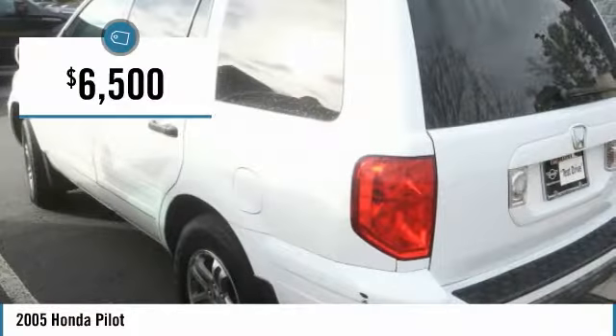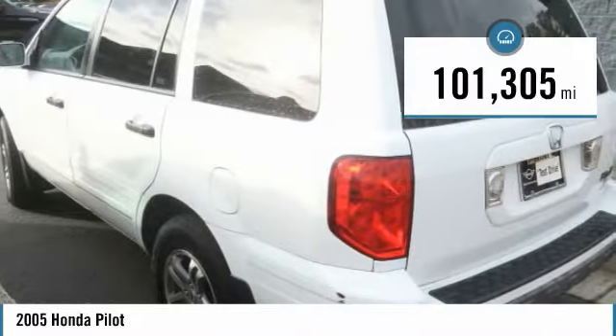And is priced below $10,000. This vehicle has less than 105,000 miles.